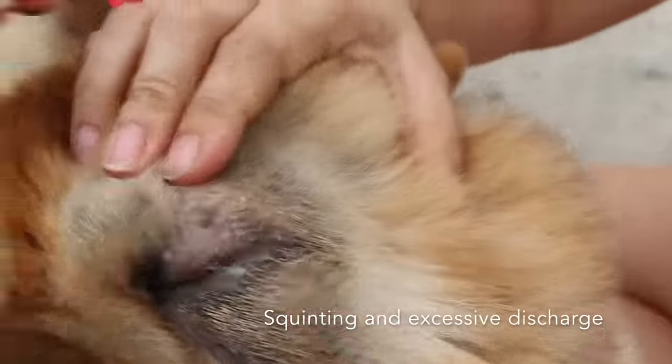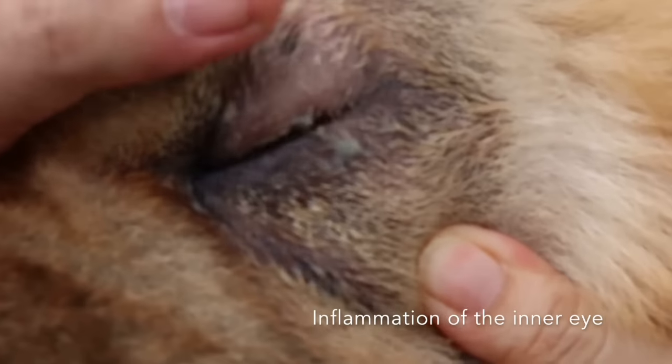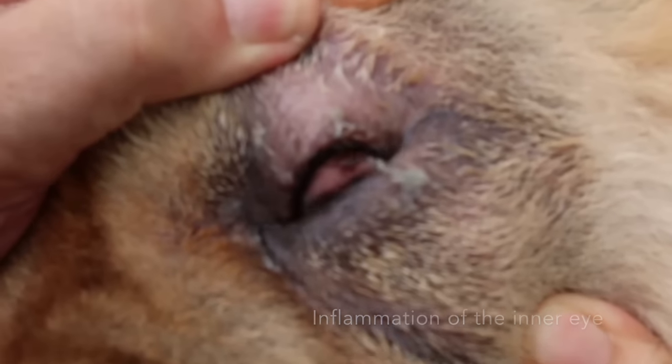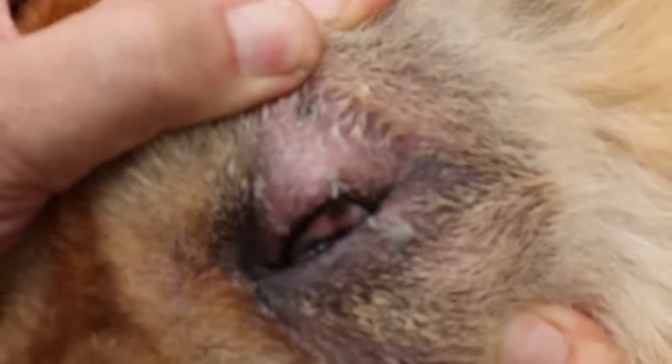This is a common problem for dogs. The most obvious symptom is squinting and excessive discharge from the eye, as well as visible inflammation of the inner eye. It is important to look out for these symptoms, as entropion can lead to infection and eventually blindness.